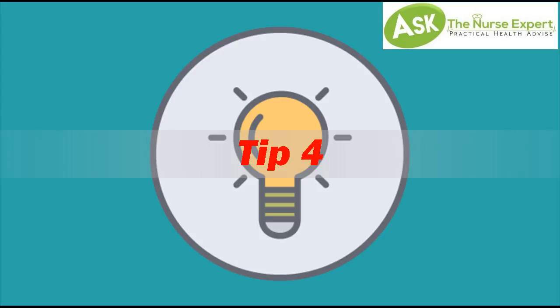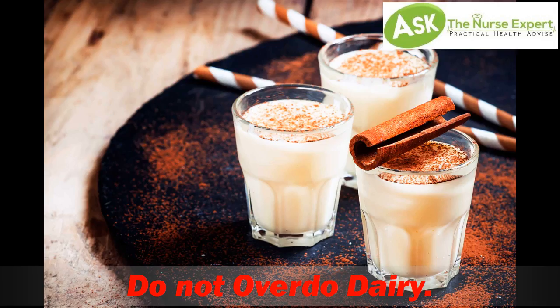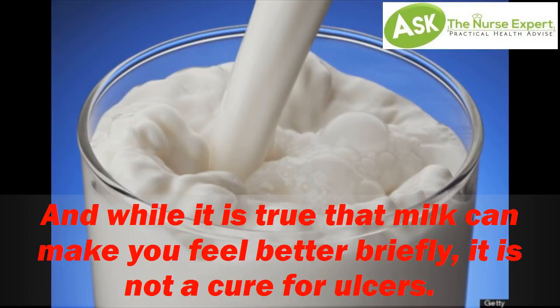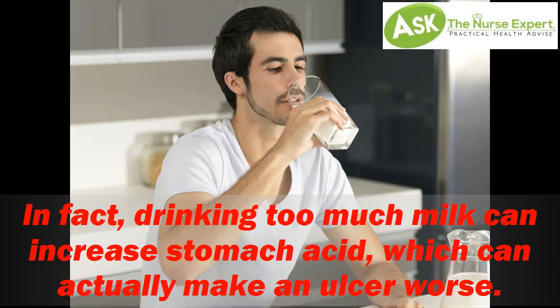Tip 4: Do Not Overdo Dairy. Some people believe that drinking milk can help cure stomach ulcers. And while it is true that milk can make you feel better briefly, it is not a cure for ulcers. In fact, drinking too much milk can increase stomach acid, which can actually make an ulcer worse.